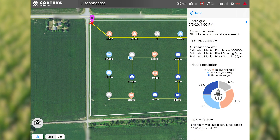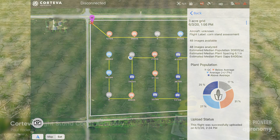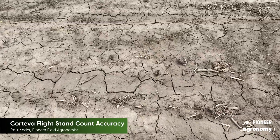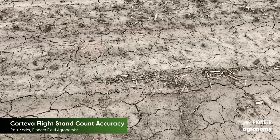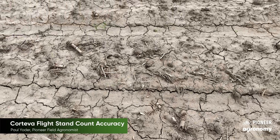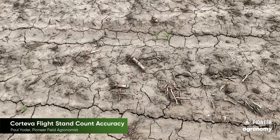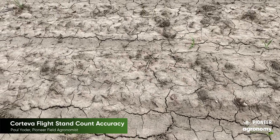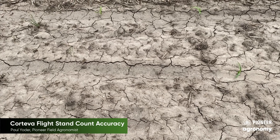Now I've walked to part of the field that has a zero for what it captured for overall plant stand, and as you will see there are a few plants, but for the most part unfortunately it's a waterhole and the seedlings just were not able to survive. So from this standpoint the report would share with you where in the field you have no stand and replant is warranted.